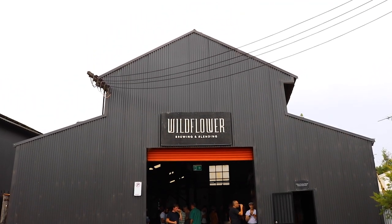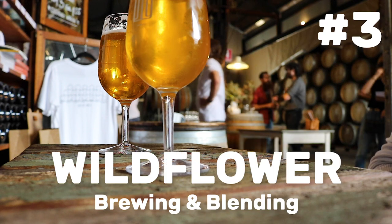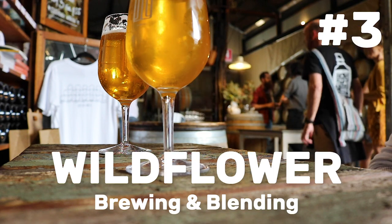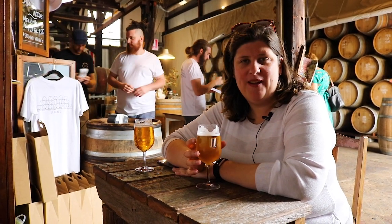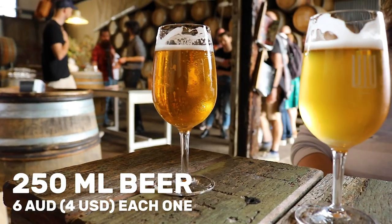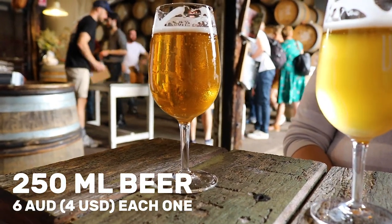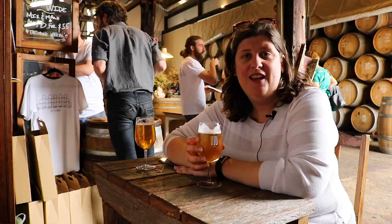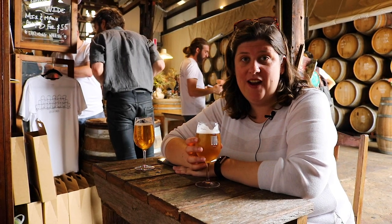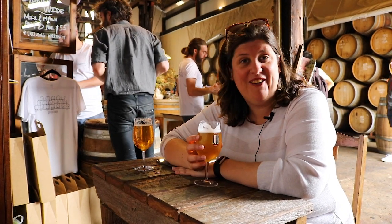Our next stop for this video is Wildflower Brewery. These guys are awesome — they're a very unique brewery here in the inner west, a bit different to the others we're featuring today. The interesting thing about Wildflower is they brew their beers in a unique way: they forage for their own wild hops, barrel-age the beer, and blend old and new beer together. That's what makes it really special — it's something you won't find at any of the other breweries, and the tastes are amazing. Highly recommend.